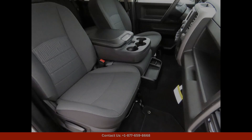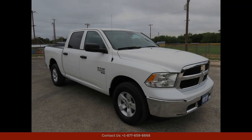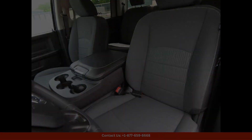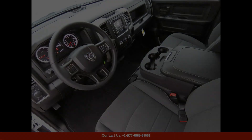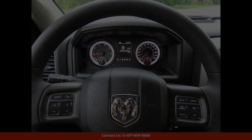The exterior of the Ram boasts a beautiful bright white clear coat paint finish that gleams in the sunlight. The classic styling of the 1500 is enhanced with bold lines and a rugged grille, giving it a tough and capable look.